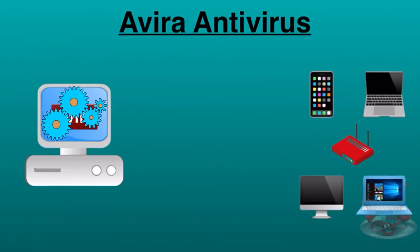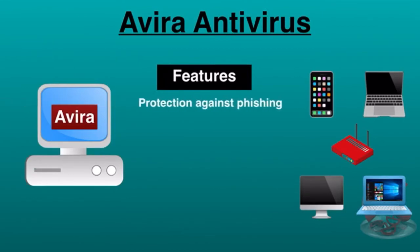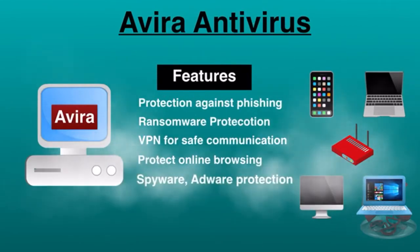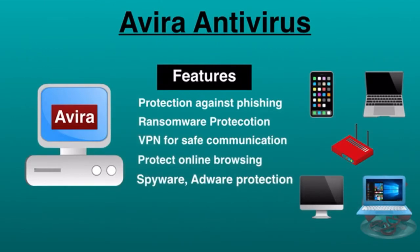Avira is available for Windows, macOS, and Android platforms, and it requires minimum resources to run smoothly on your system. Avira provides the following features: protection against phishing, ransomware protection, VPN for safe communication, protected online browsing, and spyware and adware protection. The premium version of Avira Antivirus includes even more benefits and security options.